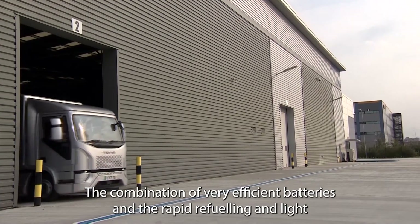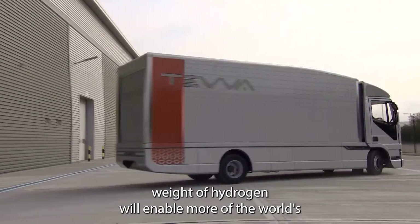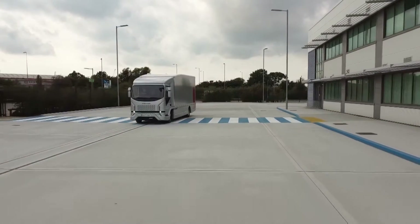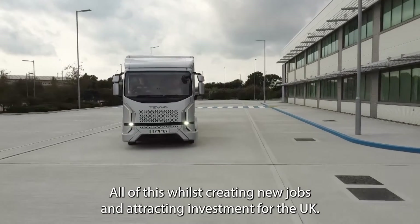The combination of very efficient batteries and the rapid refueling and light weight of hydrogen will enable more of the world's medium weight trucks to save carbon and money — all of this whilst creating new jobs and attracting investment for the UK.